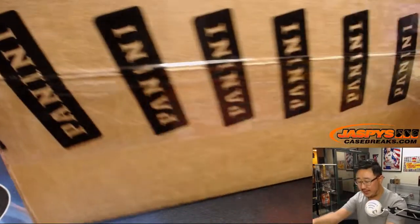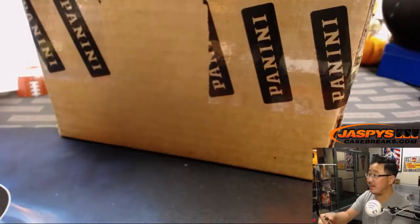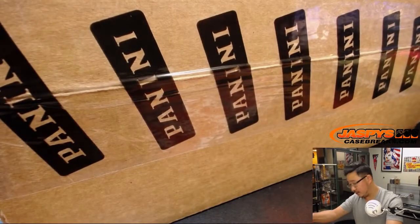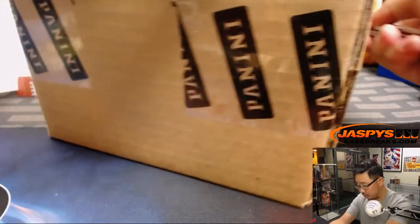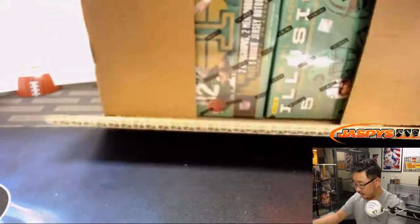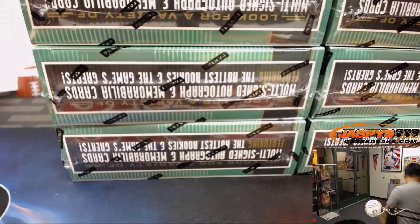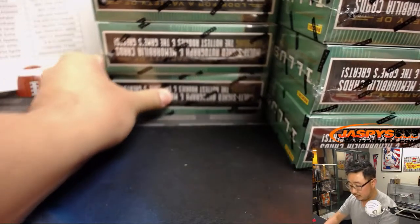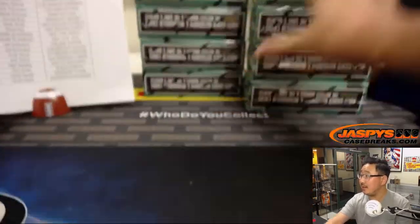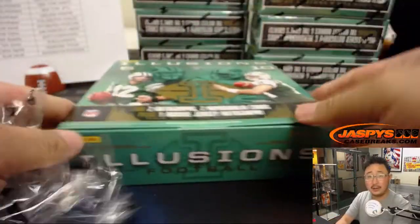We opened up the master case last night and did the left side. Now here is the right side, so you know it's from the same master case. The last eight-box inner was pretty strong, so hopefully this case will trend the same way. Thanks to everybody who filled this up. There are four boxes back there and four boxes right here — makes eight. Good luck, everyone. Here we go.